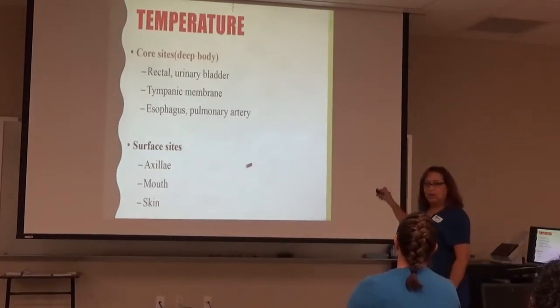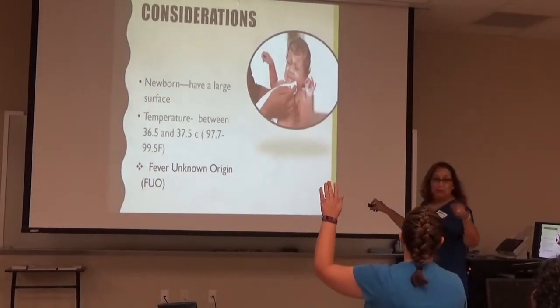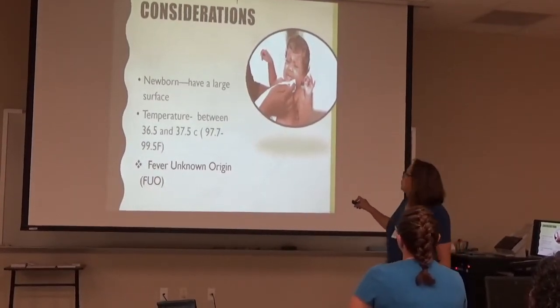With the implementation of the changes specified below, student learning, comprehension, retention, and NCLEX pass scores will increase.